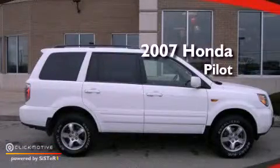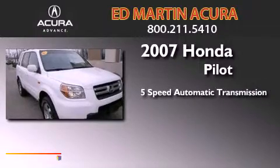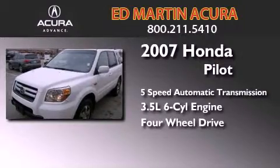This is a 2007 Honda Pilot. This crossover has a 5-speed automatic transmission, a 3.5-liter V6, and the added safety and control of 4-wheel drive.